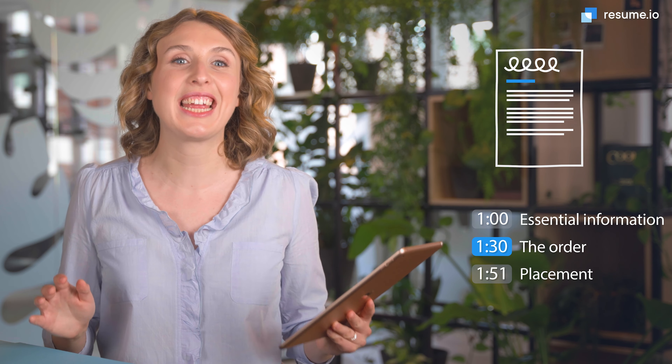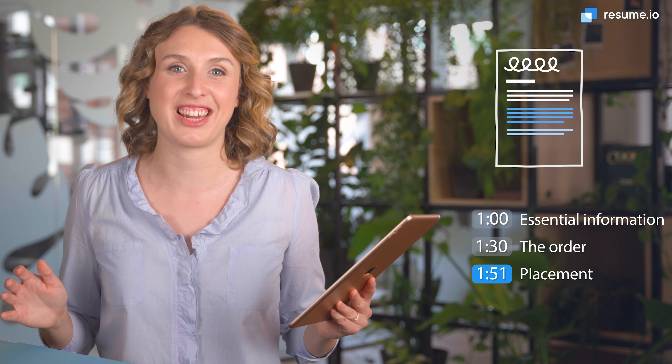Whether you need to show a high school diploma or a PhD, there are a few key rules to follow to make your education section as effective as possible. Welcome to Resume School. I'm Anna, a professional career writer here at Resume.io, and in this video I'll walk you through my top tips for creating an A-plus education section.